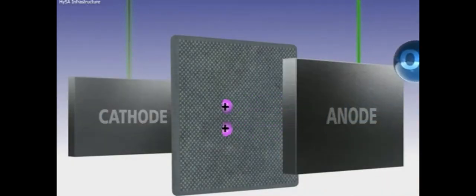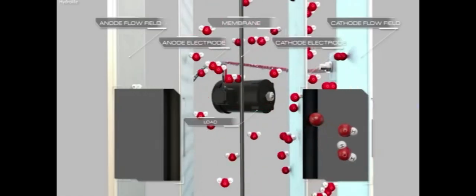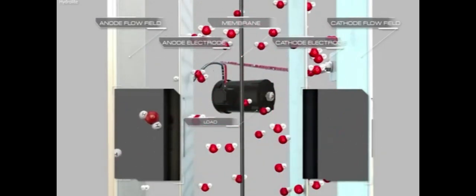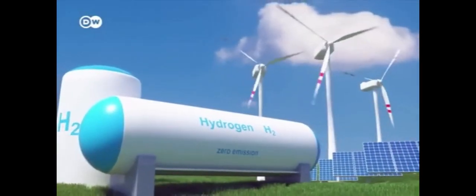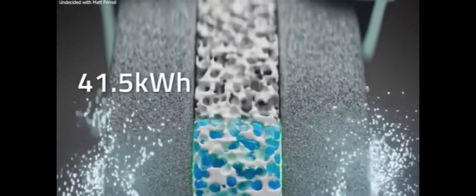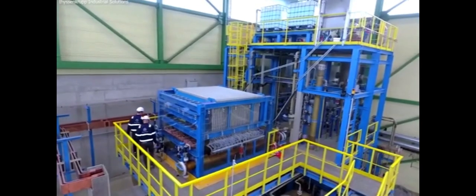AEMs, on the other hand, haven't quite found their footing in the market owing to their poor performance and proclivity for breaking down. KIST recently conducted tests on a new membrane and electrode assembly that outperformed their AEM counterparts by a factor of 6 and lasted 10 times as long. It even performed 20% better than existing PEM technology. They achieved this in part by increasing the specific surface area of the structure, combining it with ion-conducting PFAP-based compounds.